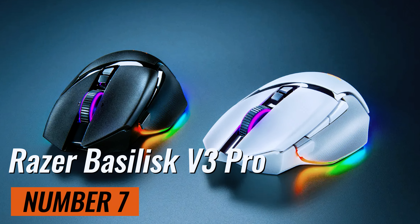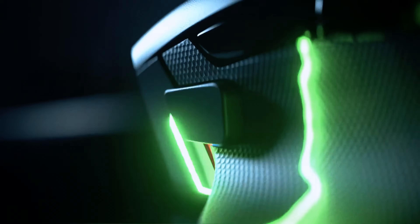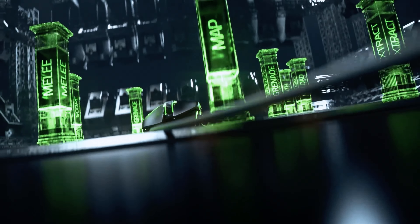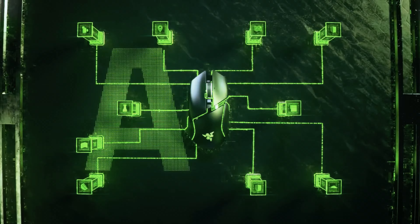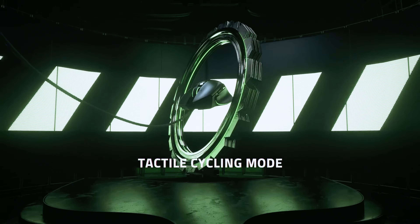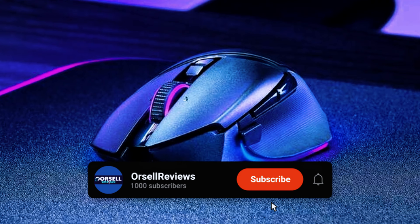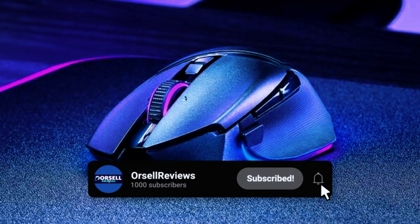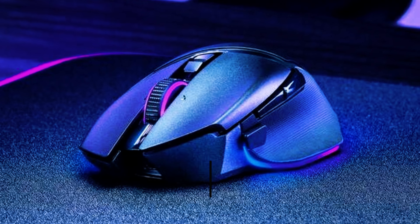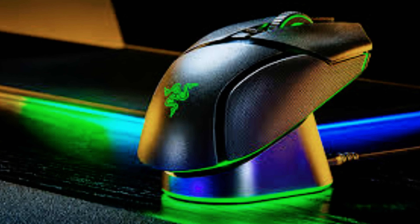First up, the Razer Basilisk V3 Pro. This mouse has it all: RGB lighting, 10 plus 1 programmable buttons, and even next-gen wireless charging. It's packed with features and delivers fast, responsive performance. It's a bit on the heavier side, but the comfort level is top-notch. Yes, it's a bit pricey, and you'll need to pay extra for wireless charging, but it's worth every penny.